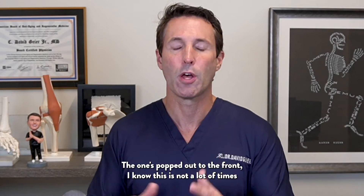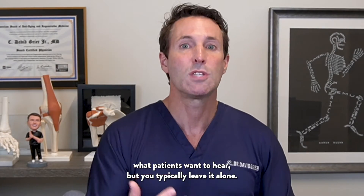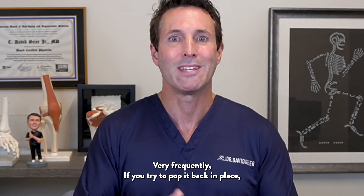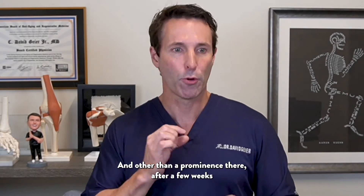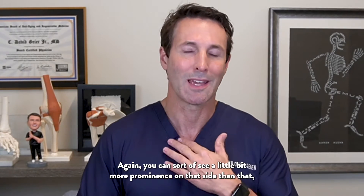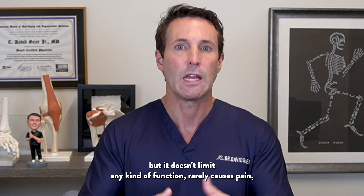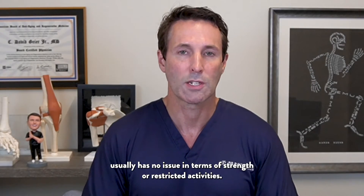The ones popped out to the front — and I know this is not a lot of times what patients want to hear — but you typically leave it alone. Very frequently, if you try to pop it back in place, it doesn't stay in place with these anterior dislocations. Other than a prominence there, after a few weeks or a month, most people don't really notice it. It doesn't limit any kind of function, rarely causes pain, and usually has no issue in terms of strength or restricted activities.